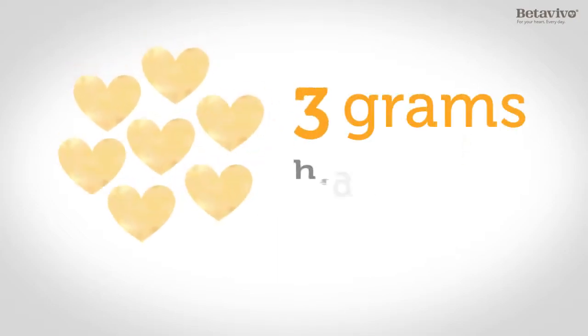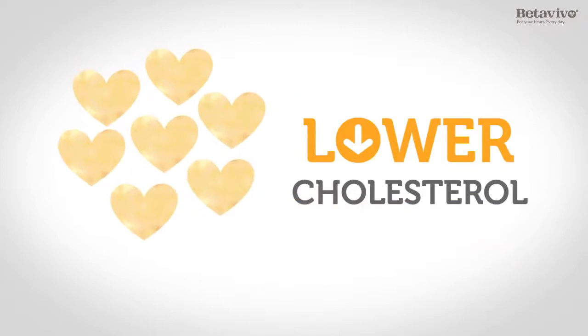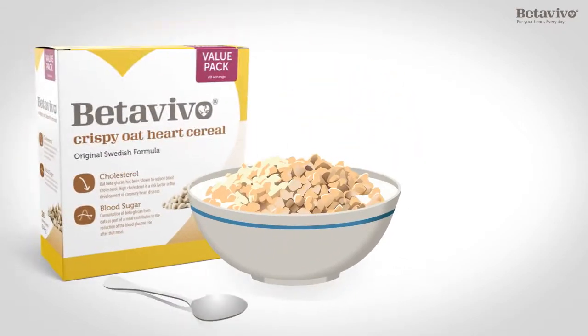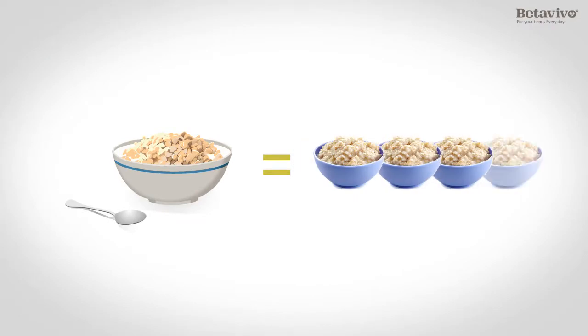Every serving of Beta Vivo gives 3 grams of high-quality beta-glucan, which is the full daily amount needed to lower cholesterol. To get the same amount of beta-glucan from ordinary oat products, you would have to eat at least 3 big servings of porridge every day.